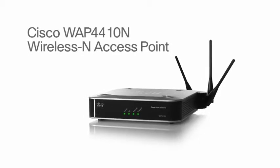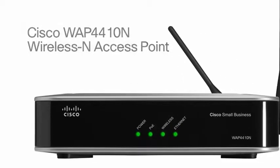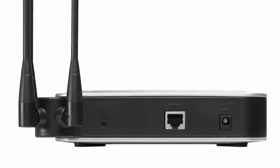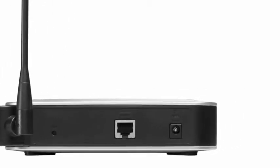The Cisco WAP4410N Wireless N Access Point is a great wireless choice for any small business. The access point lets you connect wireless N, G, or B devices to your wired network and provides greater coverage and data throughput.